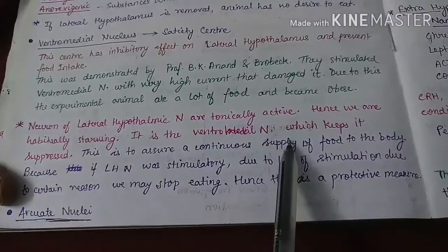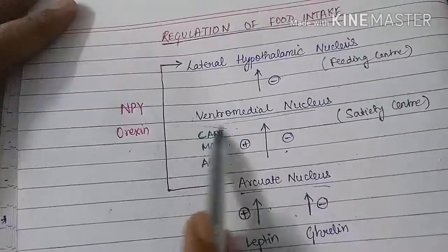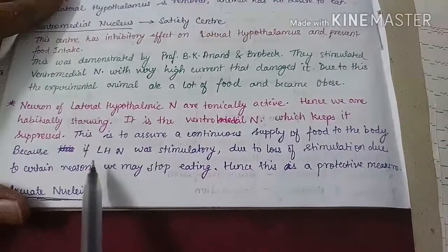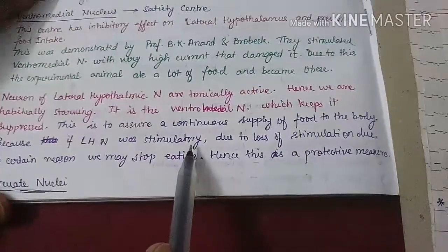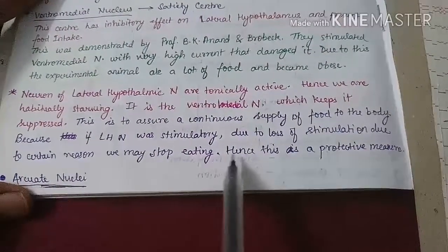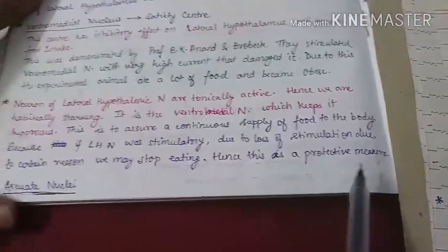It is the ventromedial nucleus which keeps the lateral hypothalamic nucleus suppressed, as the ventromedial nucleus inhibits the lateral hypothalamic nucleus. This is to assure a continuous supply of food to the body. Because if the lateral hypothalamic nucleus worked only when stimulated, then due to any loss of stimulation or defect in the body, we may stop eating. Hence, the lateral hypothalamic nucleus is tonically active — this is a protective measure of the body.